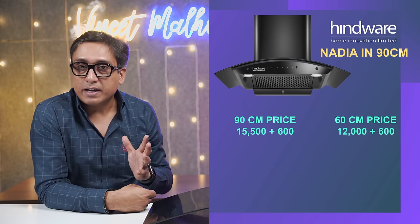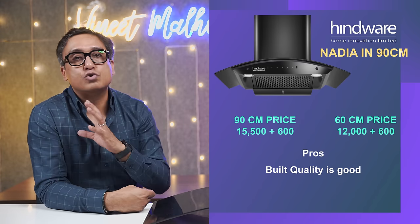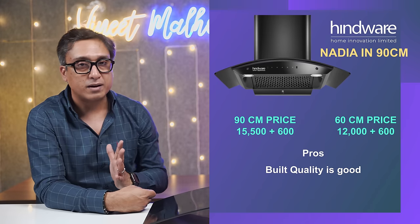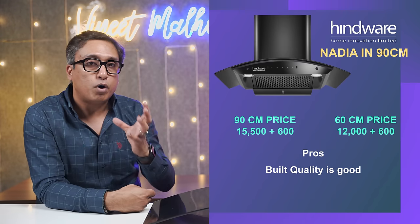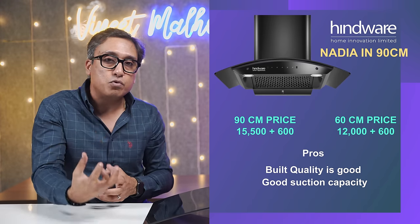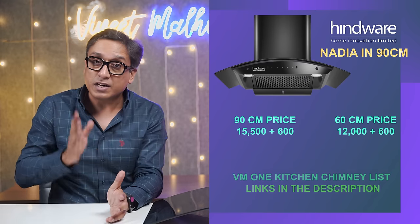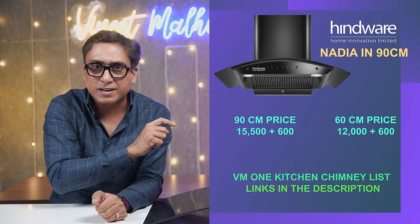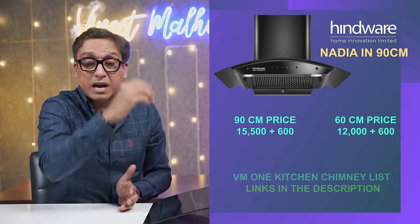In terms of pros and cons: this chimney is very good. It comes with 1 year comprehensive or 2–3 years comprehensive warranty, plus 10 years on the motor. The build quality is superb — it weighs 15.7 kgs — and I think build quality is all that matters. The motor is very powerful and there is no problem with suction capacity. All links are in the description box and the VM1 kitchen chimney list.